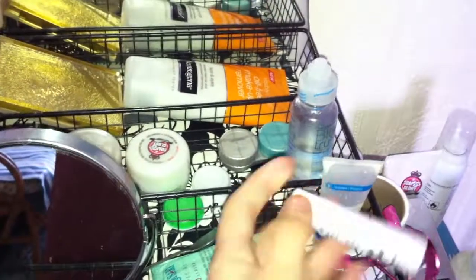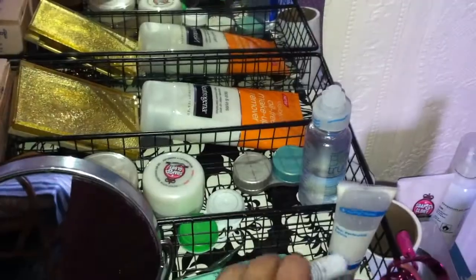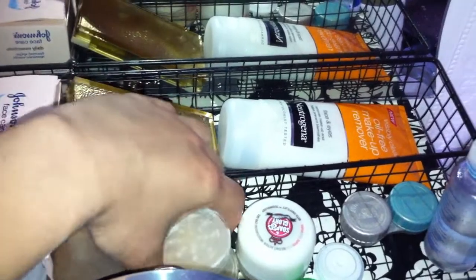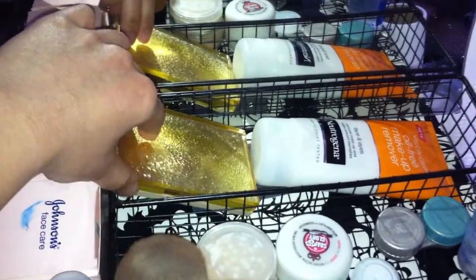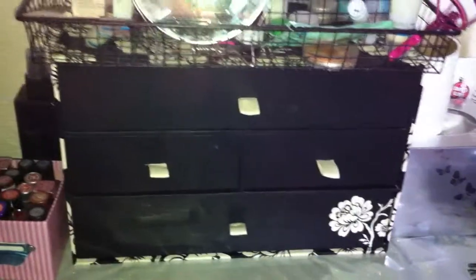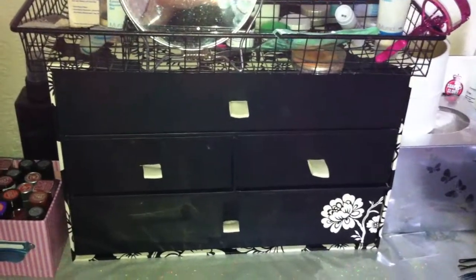My creams, my lip balm, my contact lens case, my solution, my cream, my finish powder, my foundation, and my makeup remover. Going on through this storage box — I got it from WH Smith and it's from Laura Ashley.